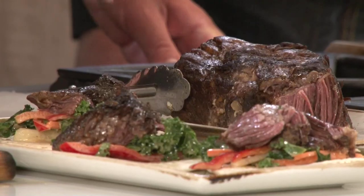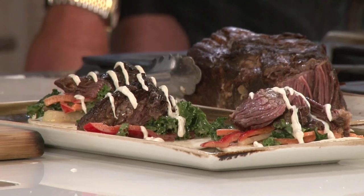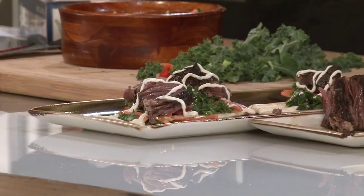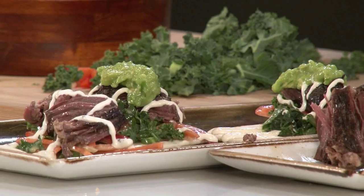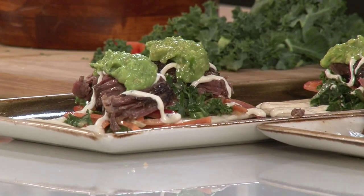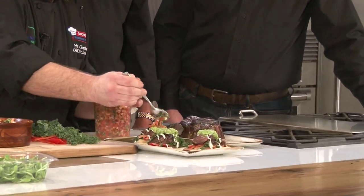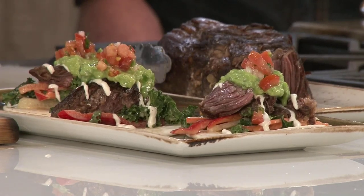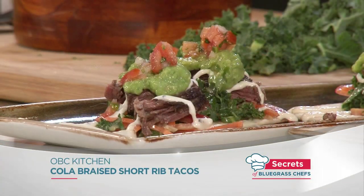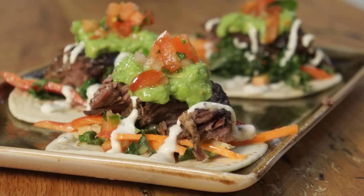We're going to make it look pretty. Because it is beef, instead of a crema we're doing a horseradish crema — just because red meat and horseradish go so well together. We're going to add the salsa verde we just made, a little dollop right on top. Each layer gets another flavor. And then a house-made pico de gallo is the last step to finish it off. Now that is a taco — this is our Cola-braised short rib taco.